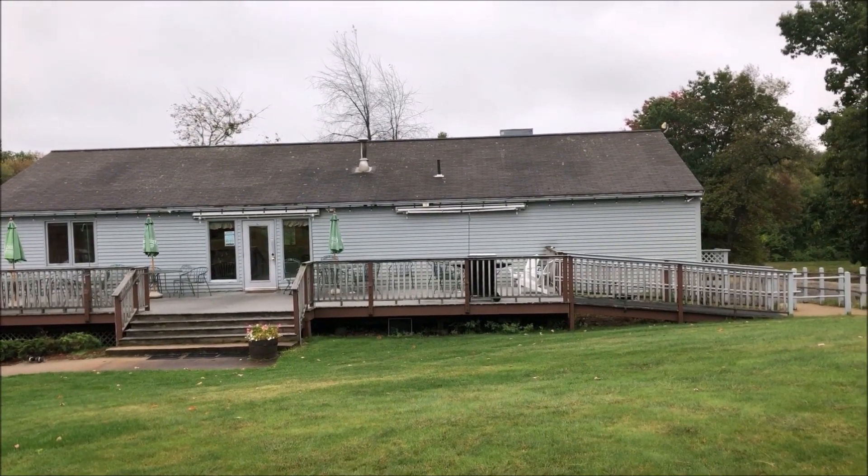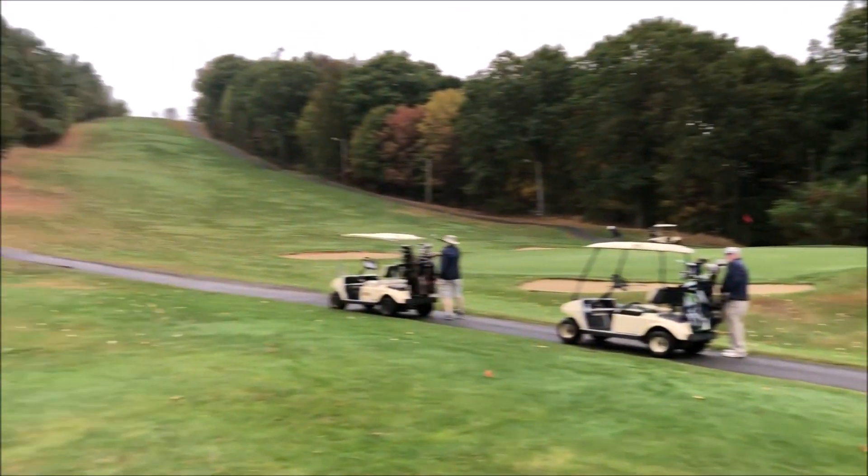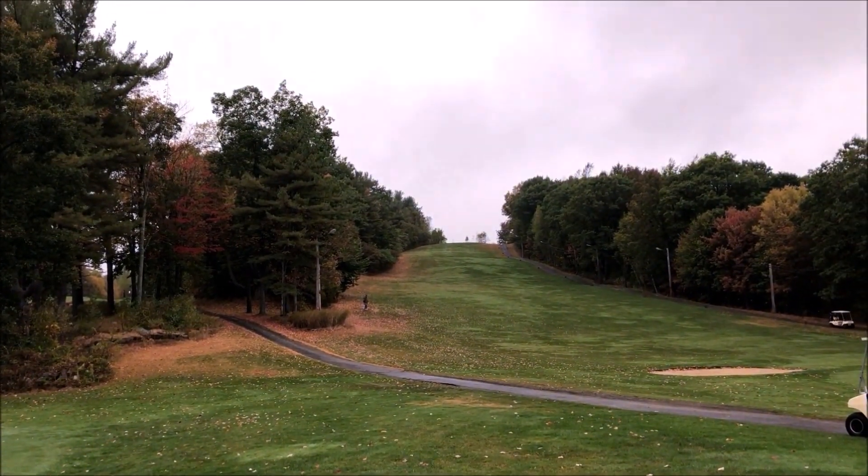This is the Woods of Westminster. This is the back of the clubhouse. They have a chipping green and a putting green, and it's very hilly.